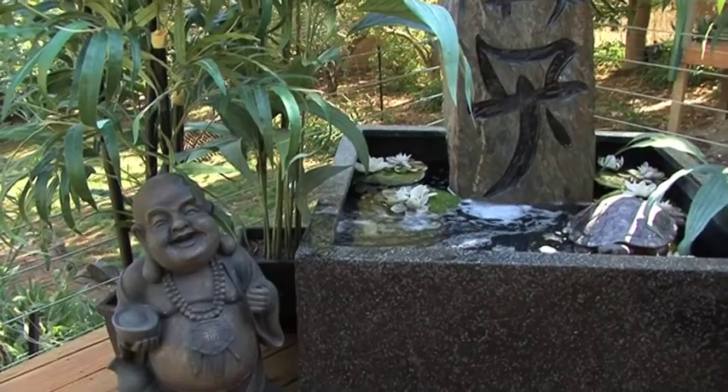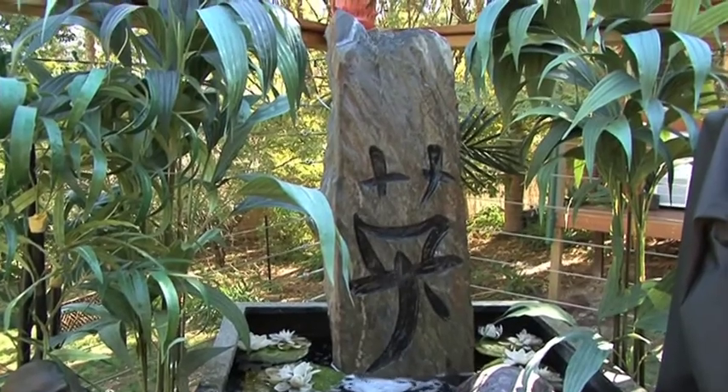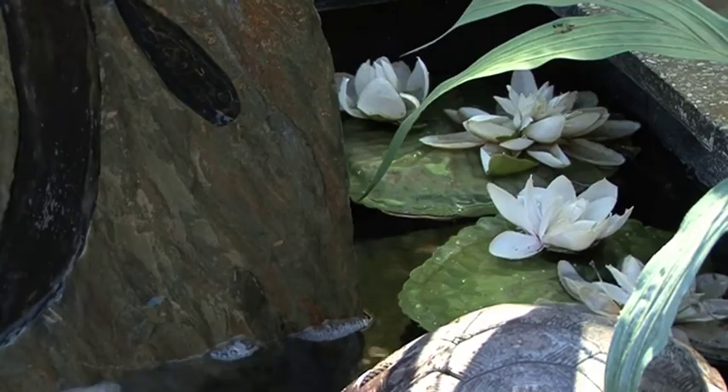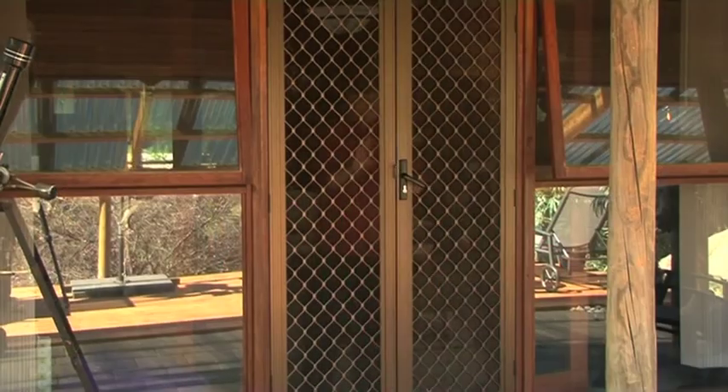Water is wonderful for growth and prosperity. We always recommend that you have a water feature outside your front door. To position this when you're looking outside your front door, have the feature to the left-hand side. The water in the feature should be flowing towards your home, and always have windows and doors open during the day to capture the energy that's being generated from this feature.